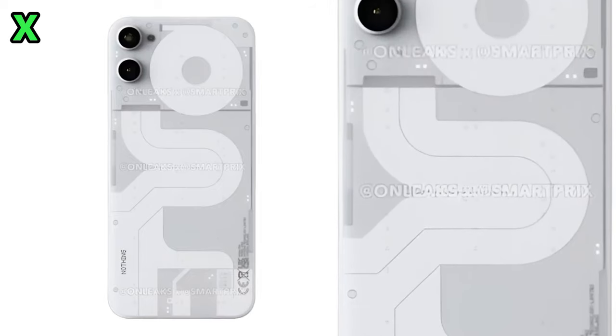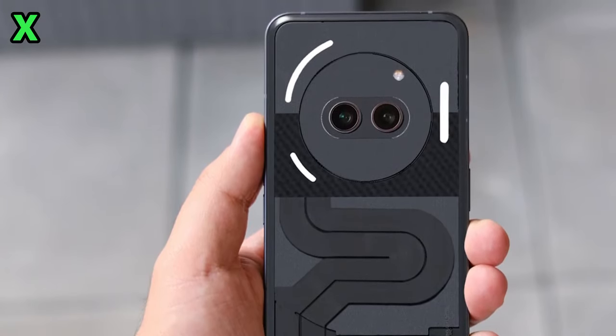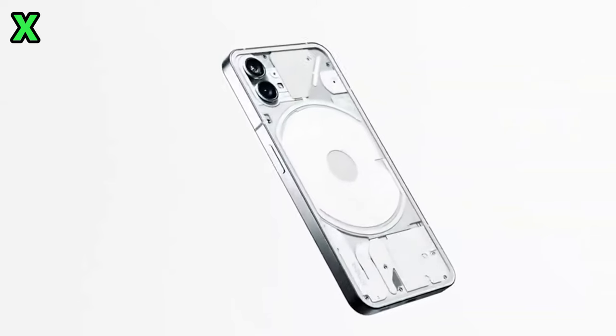The big question on everyone's mind is whether the glyph interface is coming back. Based on the render, it doesn't look like it. Instead, those small LEDs on the back might be taking over its functions.